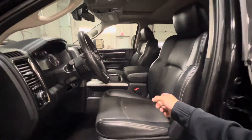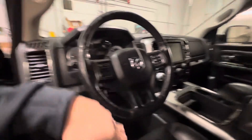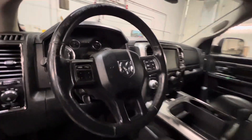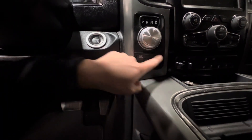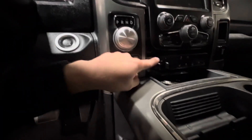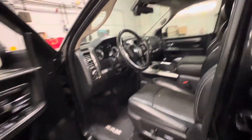You've got heated and cooled seats. You've got a heated leather wrapped steering wheel here with your hands free and your cruise control on the other side. 4x4 was a big one — you've got your 4x4 options, the dial shifter, trailer brake controller, and the Uconnect 8.4 inch screen there.